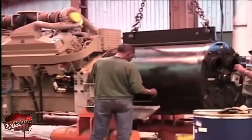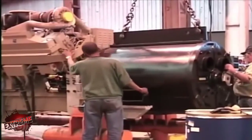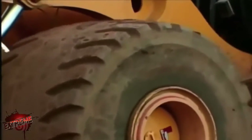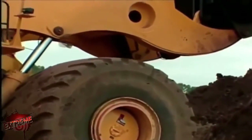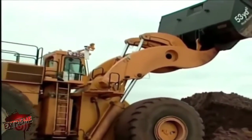The diesel engine turns a generator, which actually supplies power to the four electric traction motors, providing propulsion. Massive 16-inch hydraulic cylinders lift the big bucket.